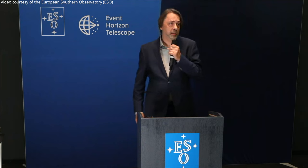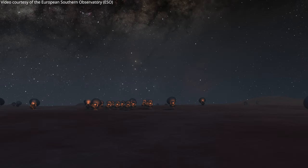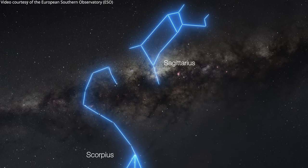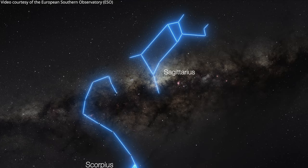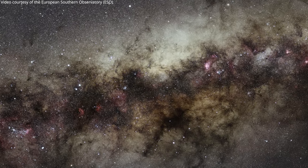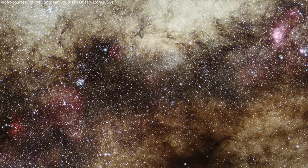It's very exciting to show you today the best ever image of that enigma, Sagittarius A star. We start out from the plains of Chile, where the ALMA telescope is located, and we're going to zoom in to Sagittarius, the archer, which is high in the sky above northern Chile.